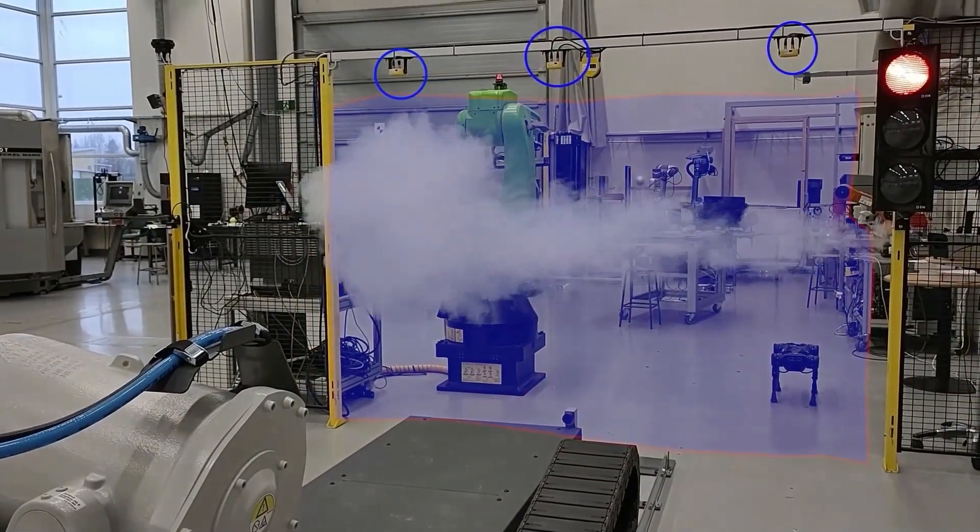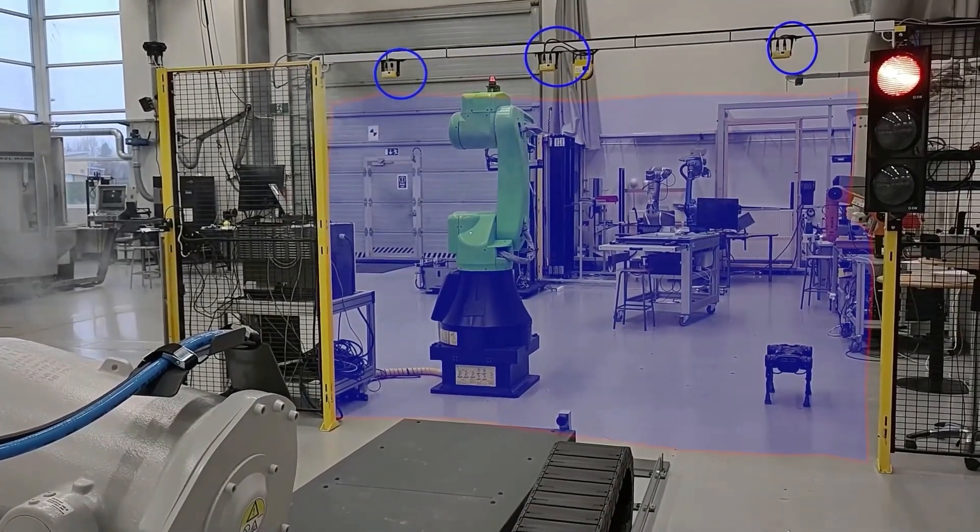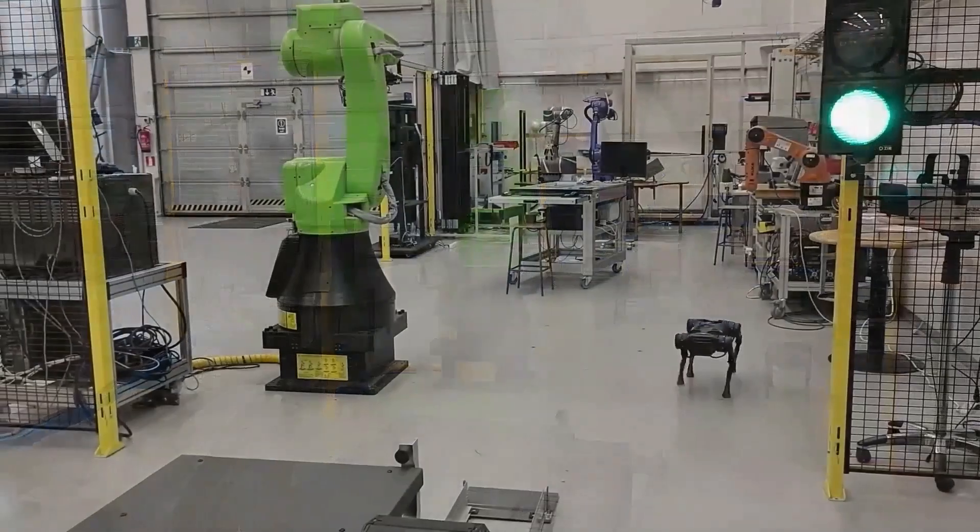Fog, smoke, and dust cause false detection in the laser scanner. However, the microwave radar system is immune to these factors and remains operational.